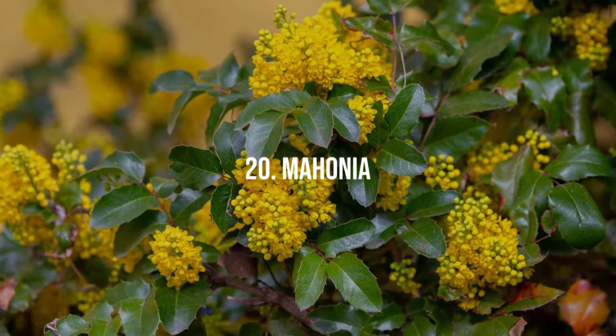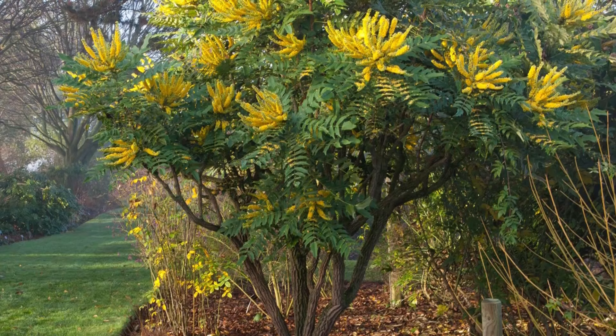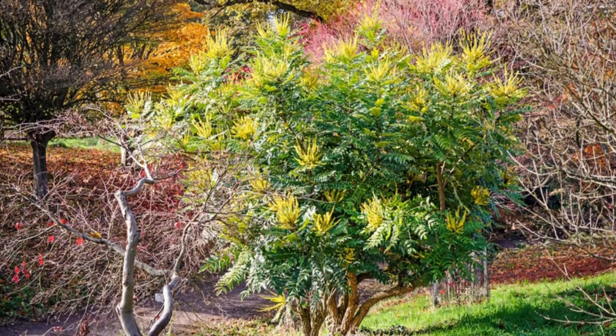20. Mahonia. Oregon grape blooms with bright yellow flowers that have a sharp, honey-like fragrance. It's perfect for shady areas with well-drained soil.